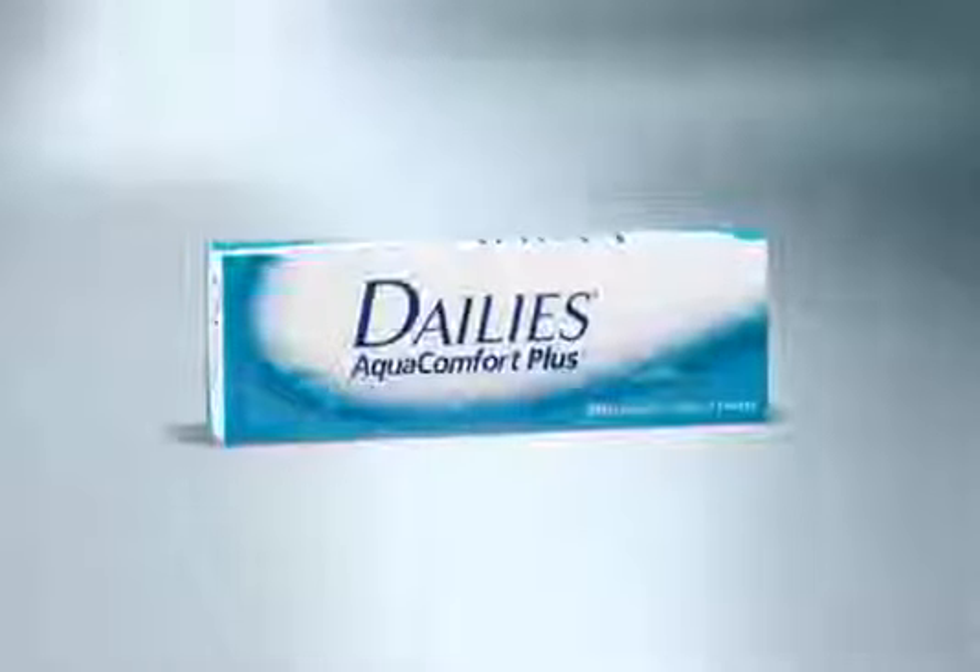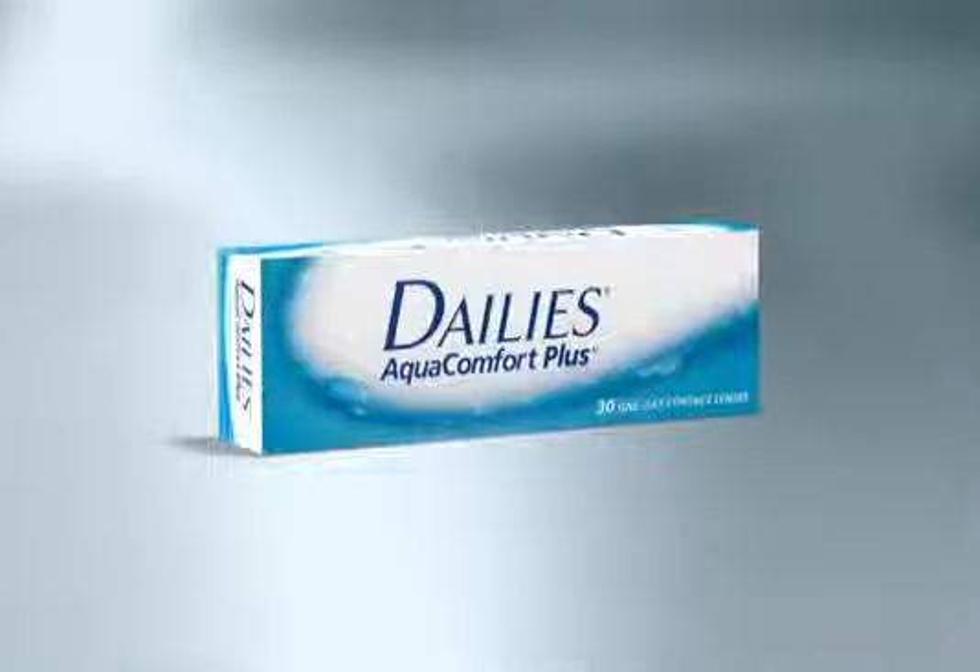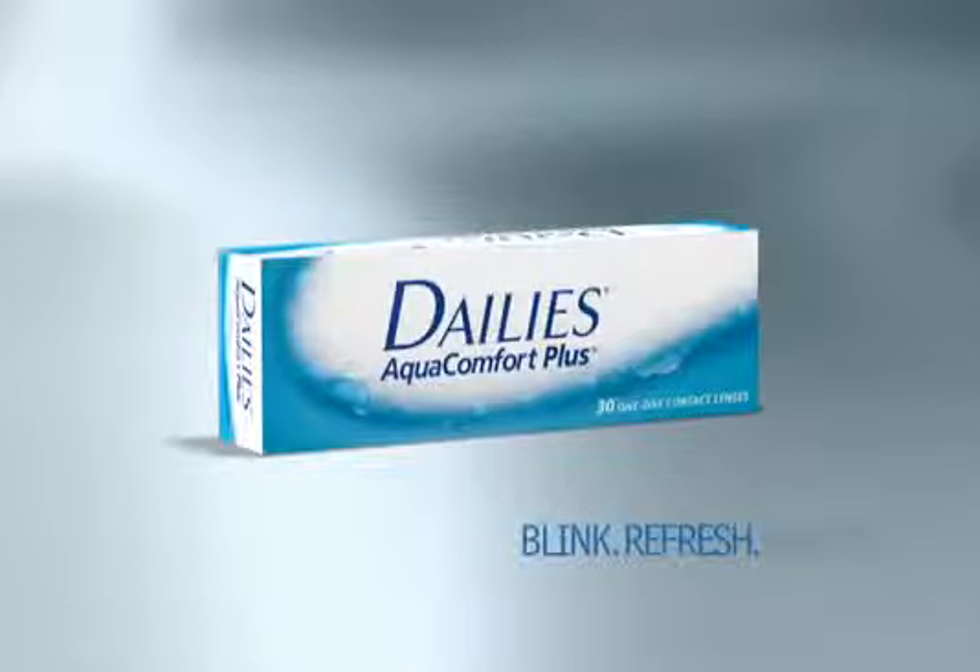For carefree, all-day comfort — Dailies AquaComfort Plus contact lenses. So comfortable you can forget them and enjoy whatever the day brings.